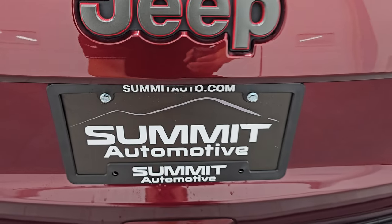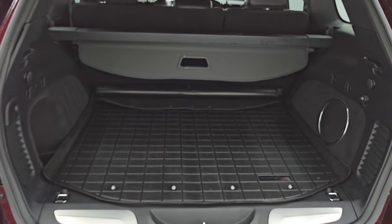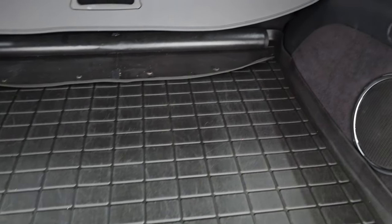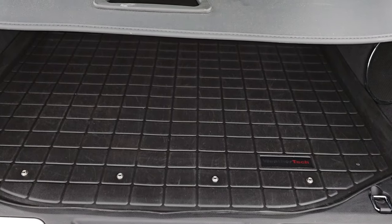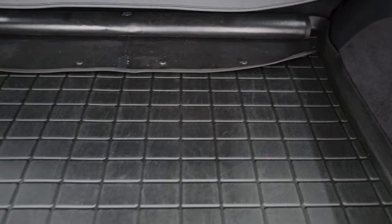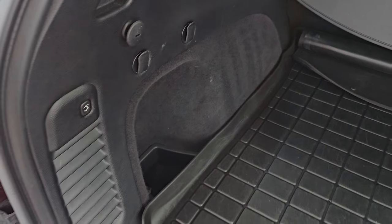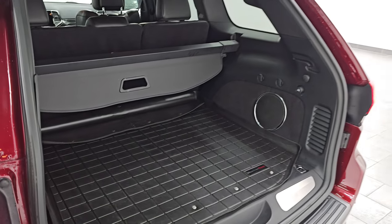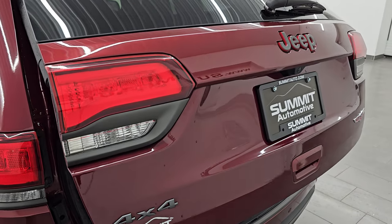You get the granite crystal Jeep lettering and four-by-four badge. Back storage area has a nice WeatherTech all-weather floor mat, a factory subwoofer, and a sun shade — a really nice feature that keeps your valuables out of sight. You get the spare tire with jack and tools. The gate comes down by pressing the button — it beeps at you a total of four times and then begins its descent.